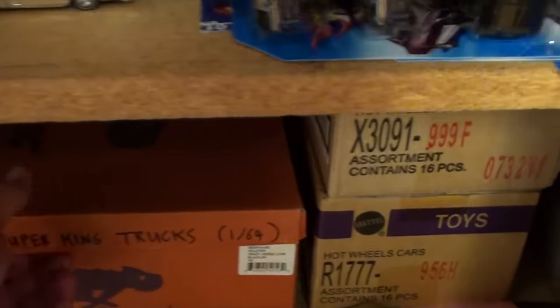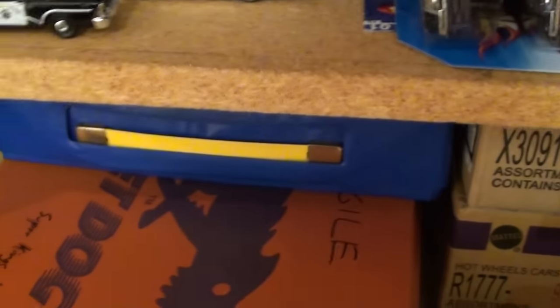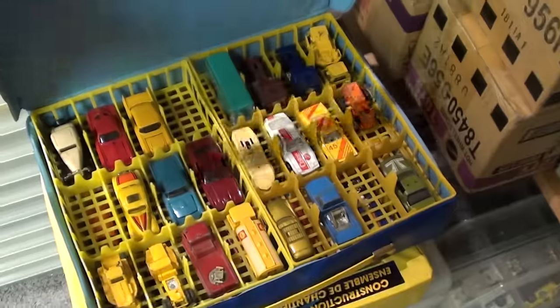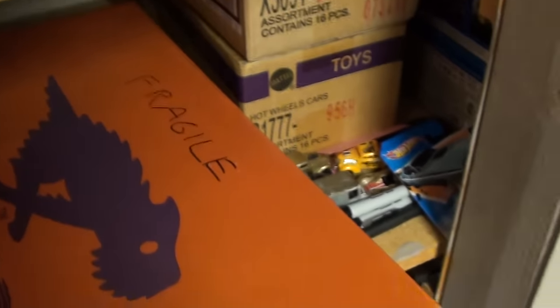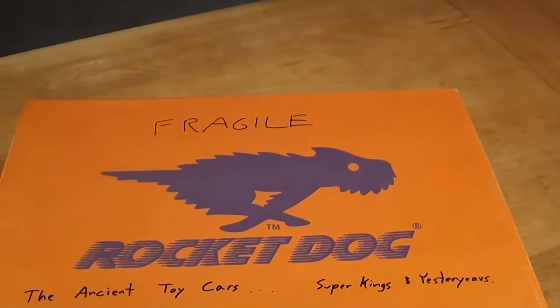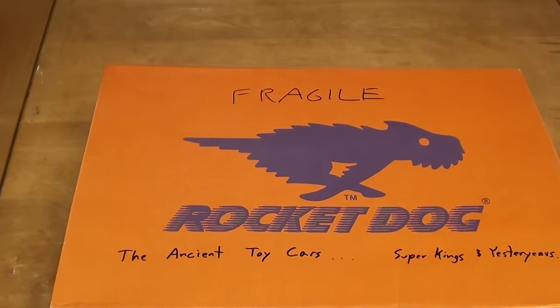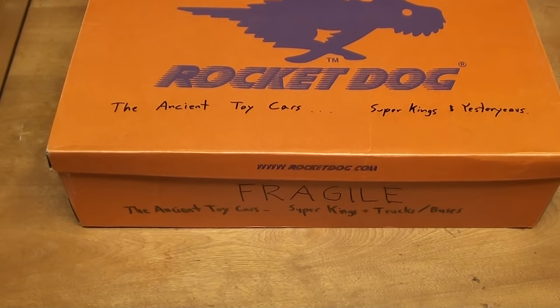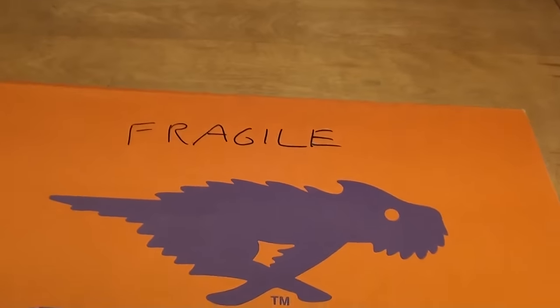Matchbox Super King Trucks. Oh, this is a heavy one. Might be because it's got a couple cases on top of it, all of which are full. I actually need two hands — this is a heavy box. Not Fragile. The Ancient Toy Cars, Super Kings, and Yesteryears. Ancient, yeah. Alright, let's see what's inside this.